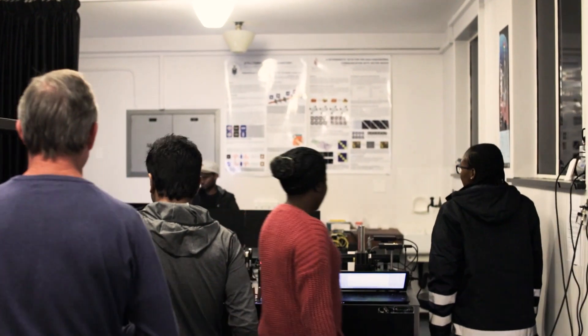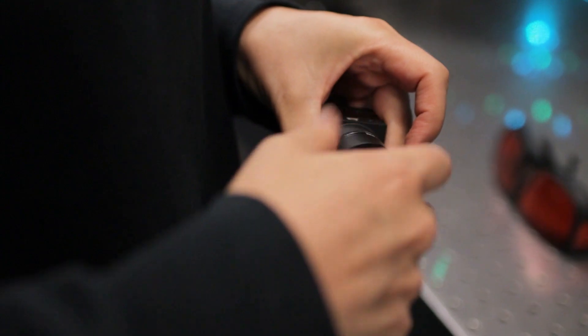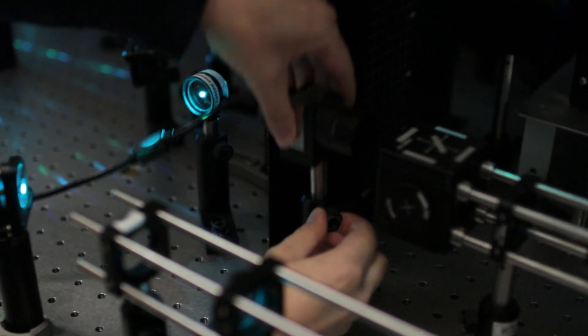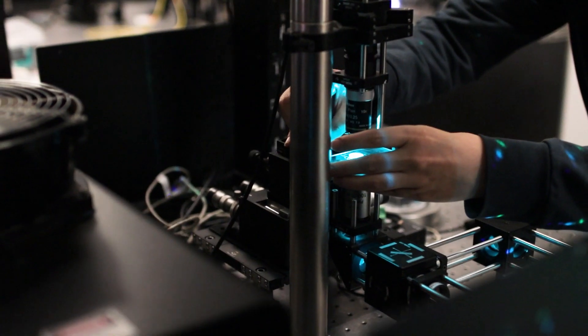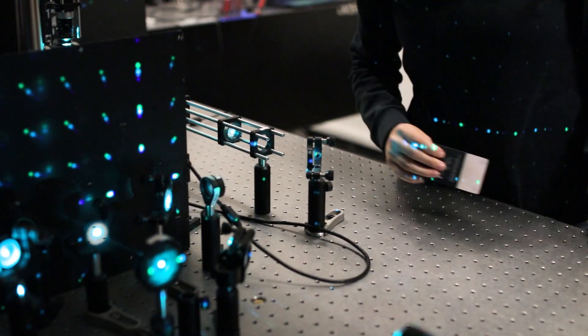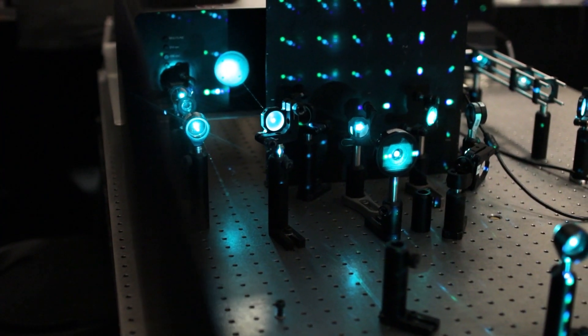We choose to target communications as our primary application area. What would you do in communications with structured light? You would use structured light — that is, creating patterns of light — to increase the bandwidth of present communication systems. The idea is very simple: if you can get a thousand patterns to work in the channel, perhaps a fiber optic channel, and each pattern carries the same capacity as today's communication systems, then you have instantly increased the bandwidth by a factor of a thousand.